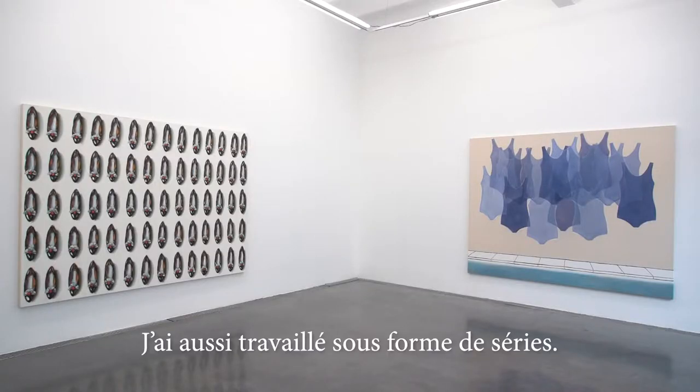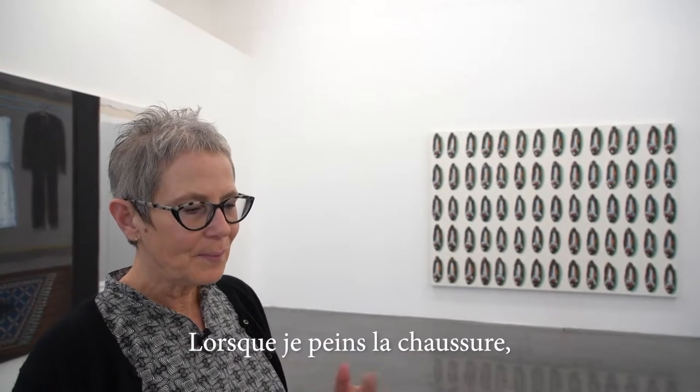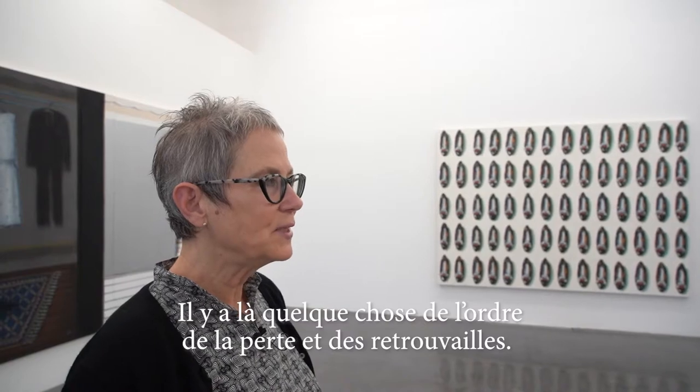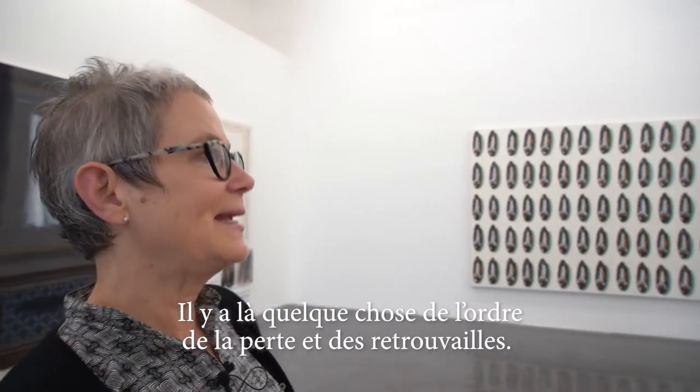I also worked in series — doing huge numbers of paintings of the same objects. Every time you paint the shoe, you have it, but when you finish it, you've lost it. And so there's something again about loss and getting it back somehow.